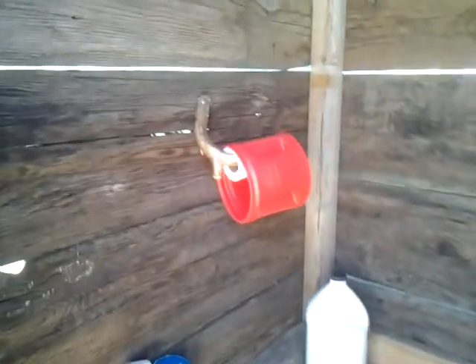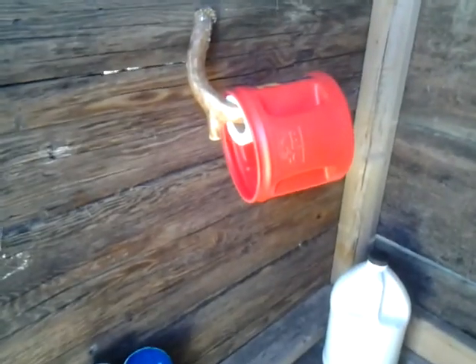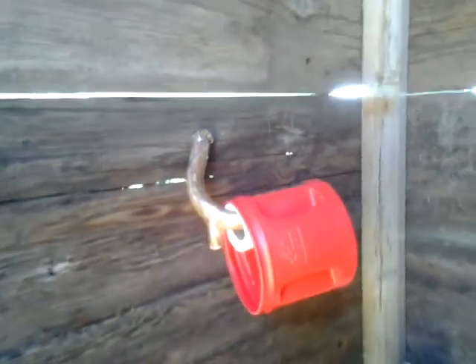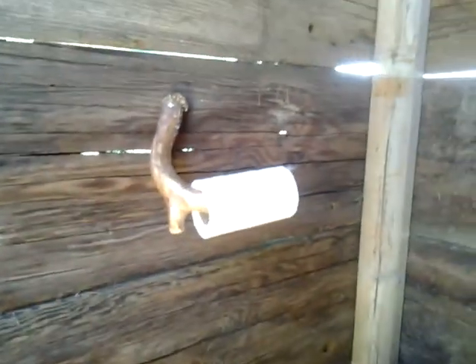And over here, this is where we keep our toilet roll covered up. Let me just take the cover off here for you — you can see. And it's off the ground so the mice don't get it.